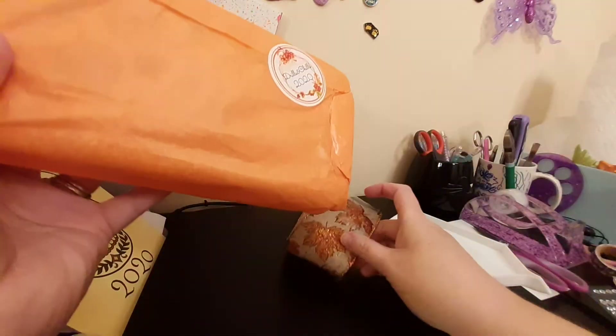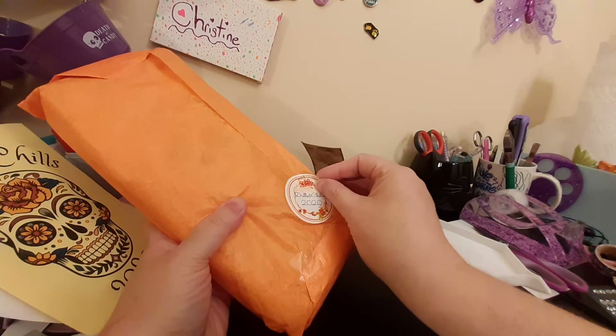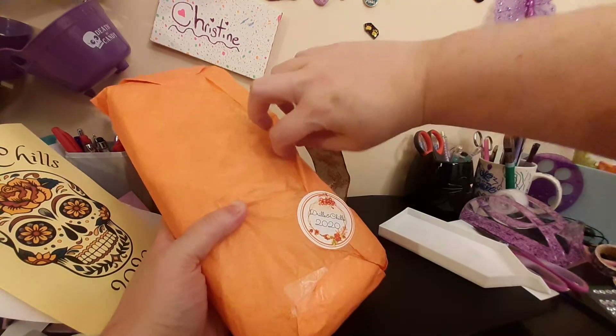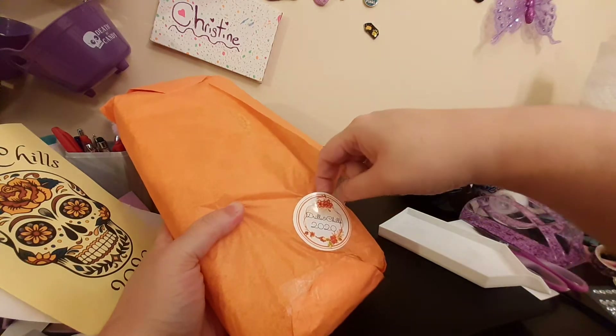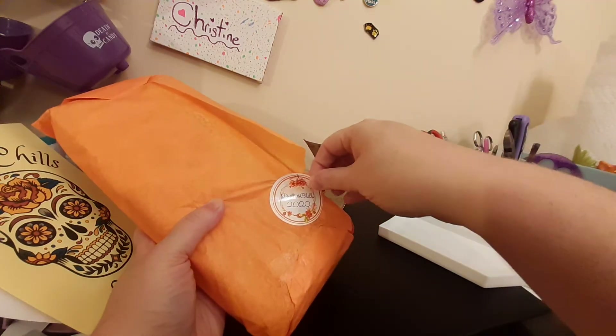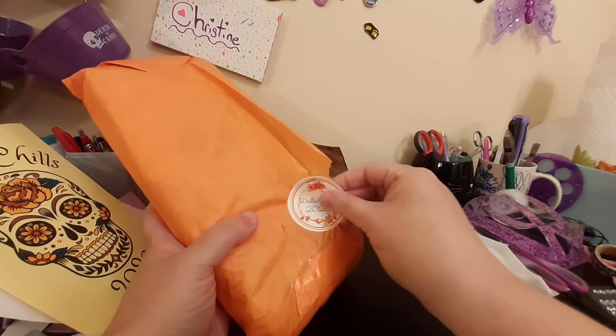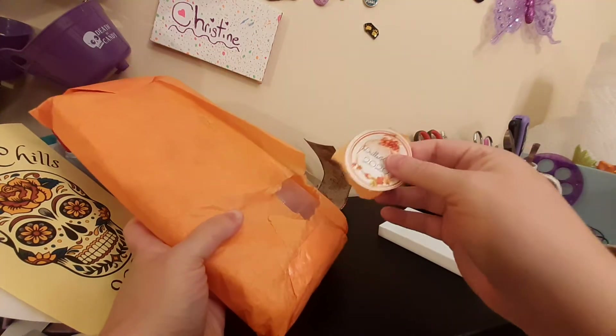Let's see what else we got going on. I'm going to try to save this sticker too because I want to put it in my scrapbook. I'll probably have to tear the paper around it, which is fine, but we're going to save it. The ribbon will probably go in the scrapbook with it.